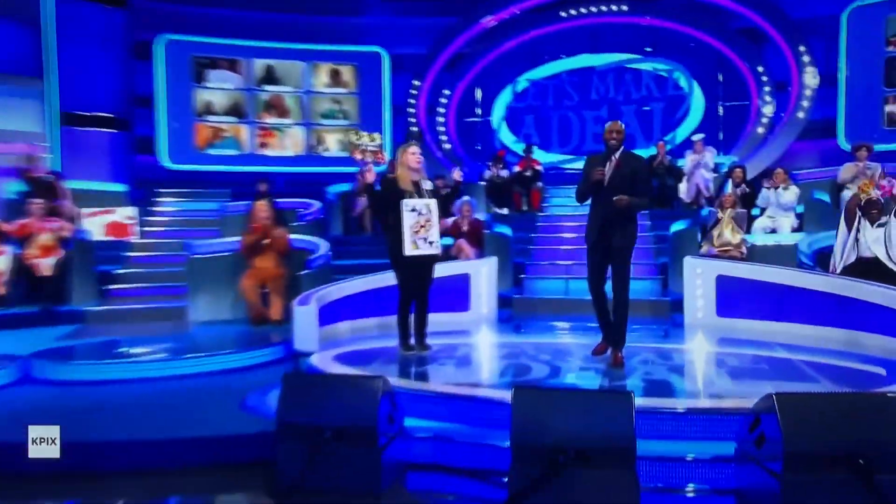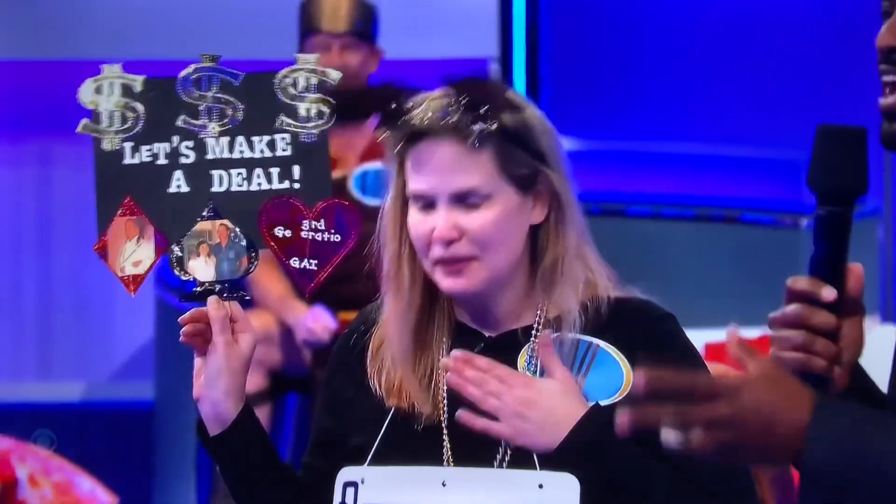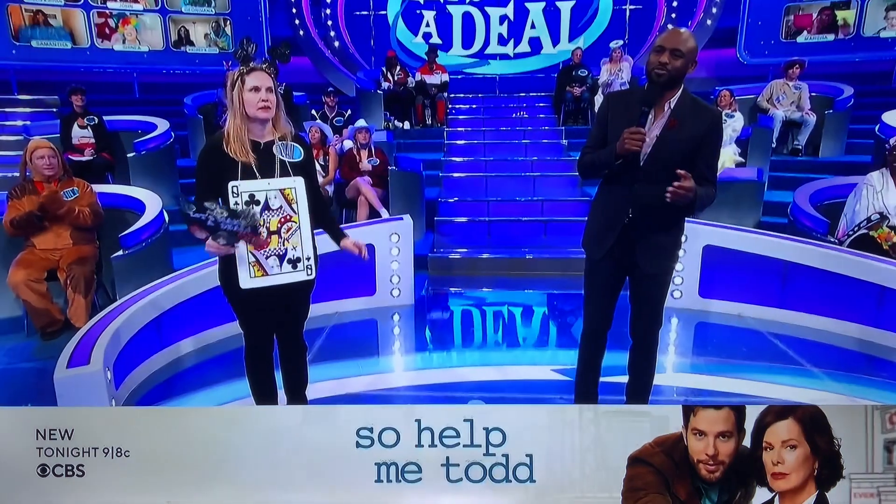Time for the big deal. Welcome back, Let's Make a Deal. Today's big deal is $23,003. Gail gave up the Boston trip and the designer accessories worth $9,444.